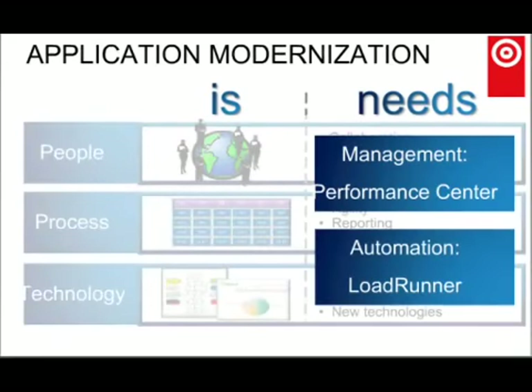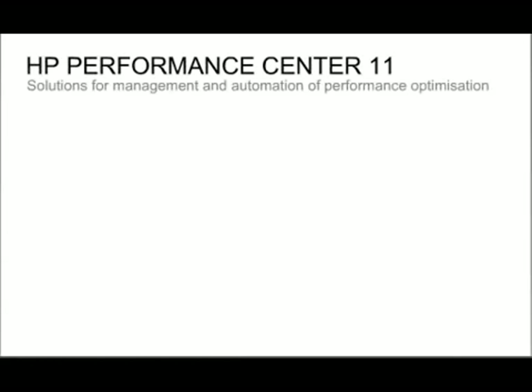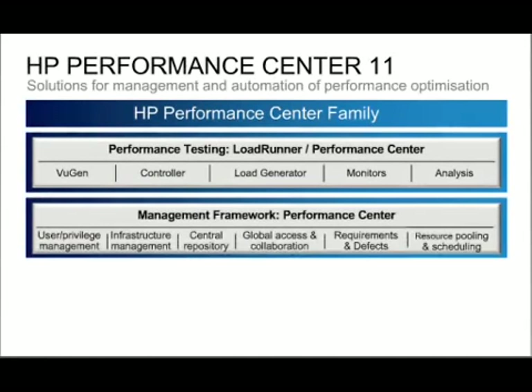Those products are Performance Center — the enterprise tool — and LoadRunner, the project-based tool for performance test automation. Looking at the product stack, that's the LoadRunner suite of tools. It's been the same for many years — it's a mature application. These tools are also used within Performance Center for enterprise performance testing. You still use things like VuGen and Analysis, but the management of those tools and the control of load generators is done by Performance Center.